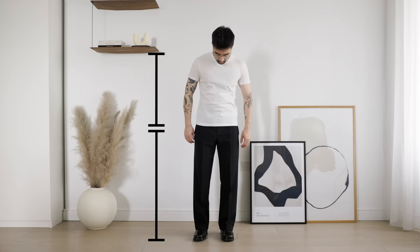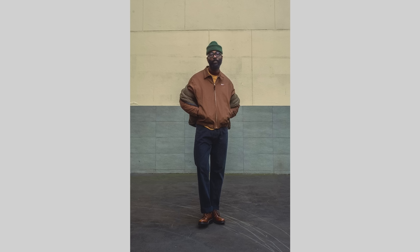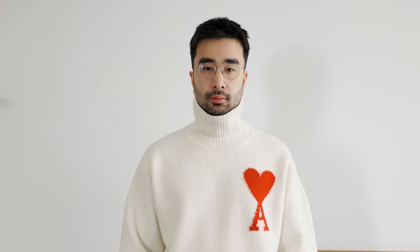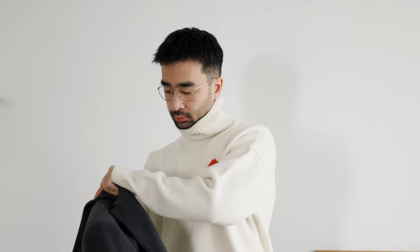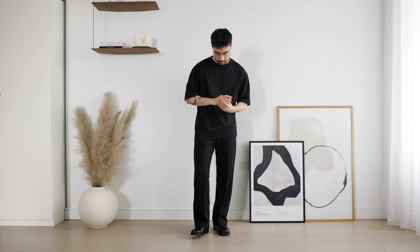Number one: know your body type and what works best for you. Because we're all built differently. If you have short legs and a long torso, try tucking in your top into some high-waisted trousers to balance out the proportions. If you have a short torso and long legs, it could look better to not tuck in your top. If you want to accentuate your upper body, try jackets with more structure around the shoulders — this one from La Mer has been one of my favorites recently. Darker colors draw attention away from a body part, while brighter, lighter colors draw more attention to that area.